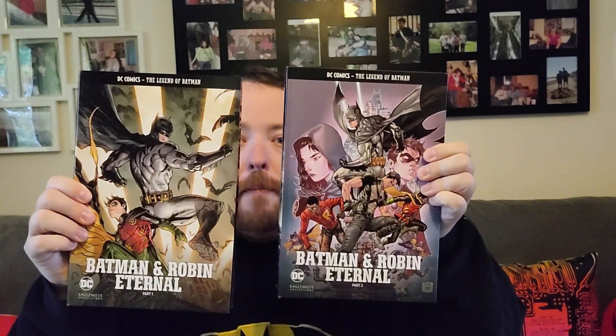And finally, from the Legend of Batman series, it's Batman and Robin Eternal Parts 1 and 2. I've already got the four-part Batman Eternal, which is basically a story celebrating one of the milestone anniversaries of Batman by giving him a big test featuring a lot of different characters associated with him. Batman and Robin Eternal is just a continuation of that, but featuring Robin alongside Batman. So yeah, that's the end of my haul this time.